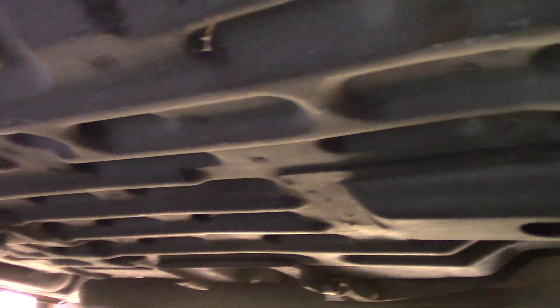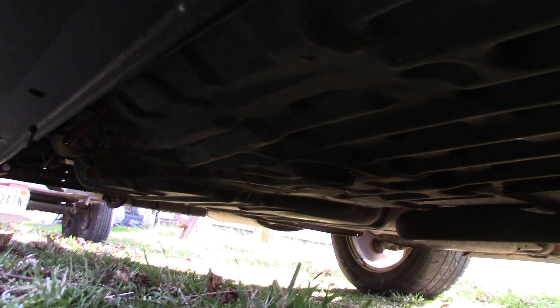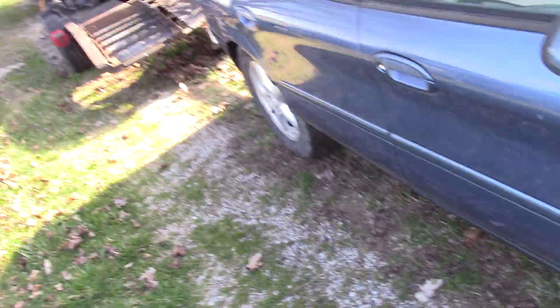Check this out - I don't know how well the camera's going to show this, but it is pretty darn clean under here. Yeah, there you go - look at that. All black. Very surprising to see that on this thing.